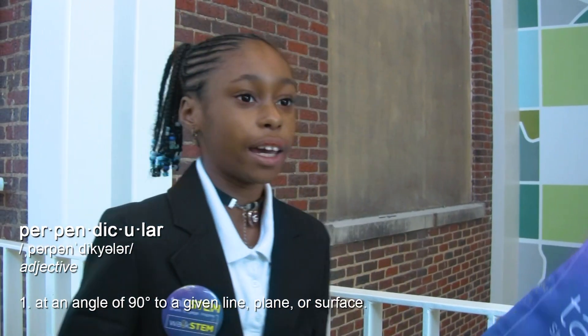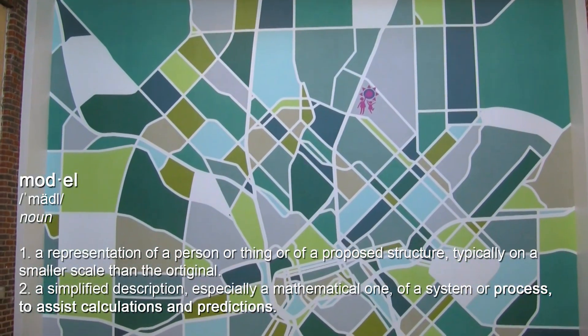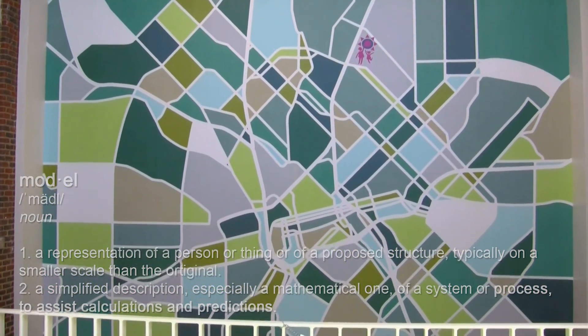It's related to math and science because this map is a model, and models show things that are too small, too big, and far away.